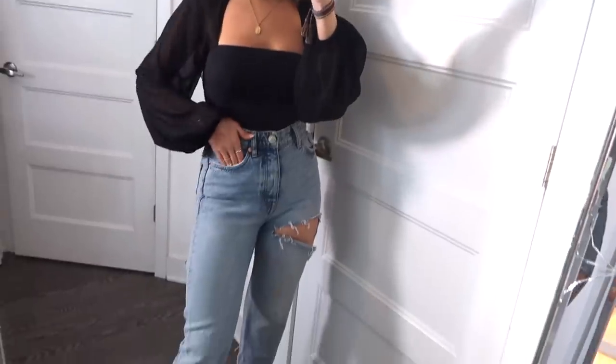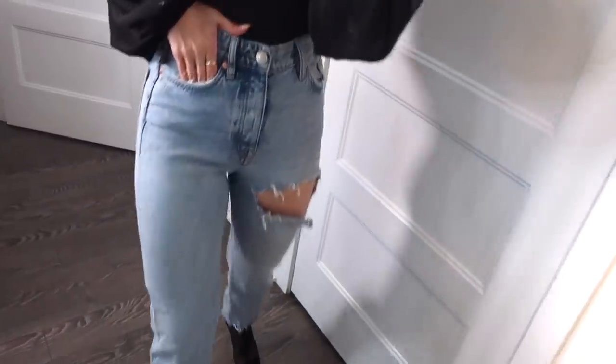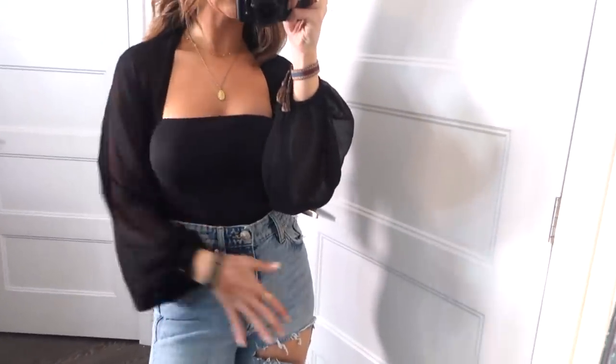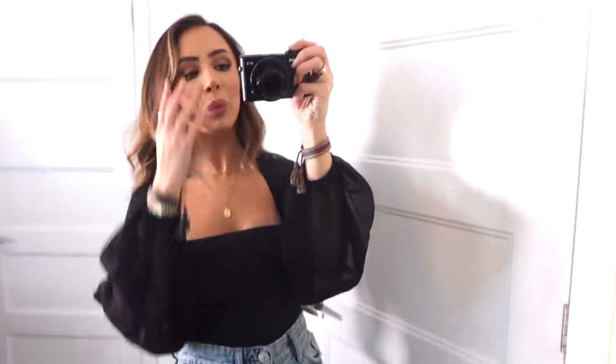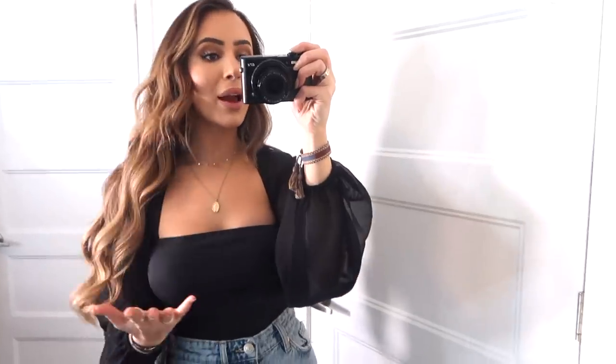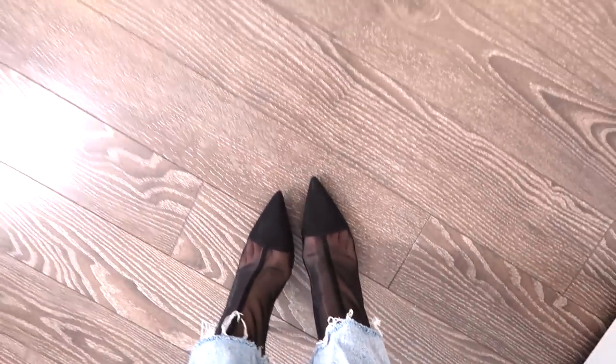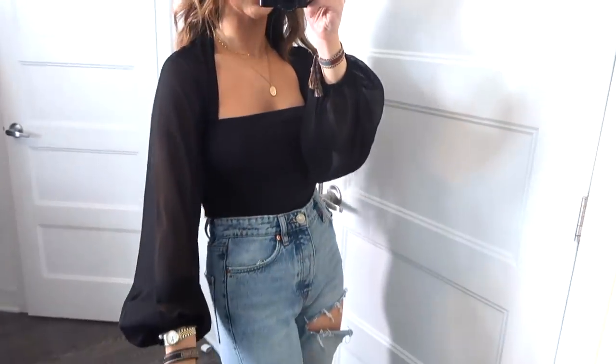Here I just have the top on with a pair of blue jeans from Zara that have a nice little edgy rip in them. I love pairing prettier tops with edgy pants, but of course this top would look stunning with leather pants too. I just have these mesh boots on because I wanted to match the mesh arms — so that is the full look.